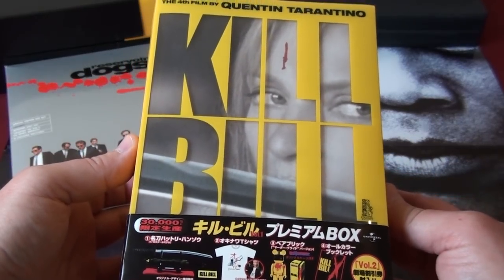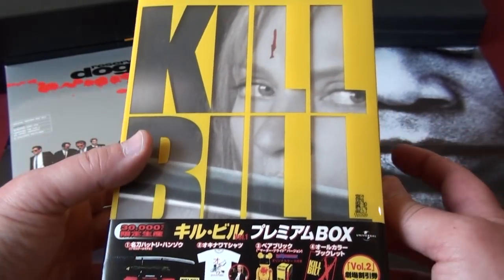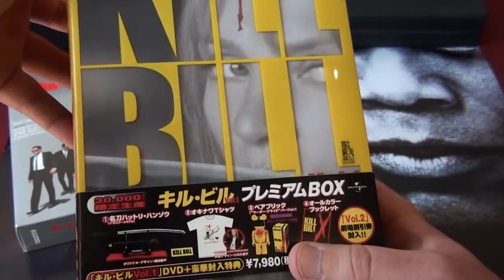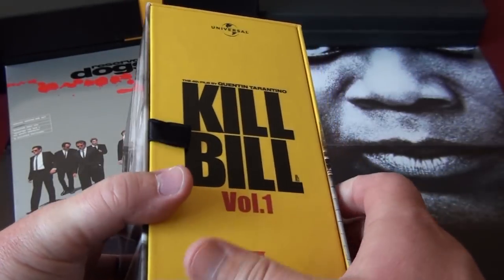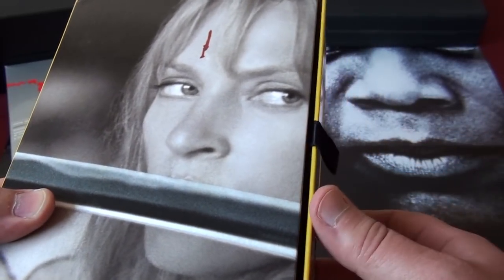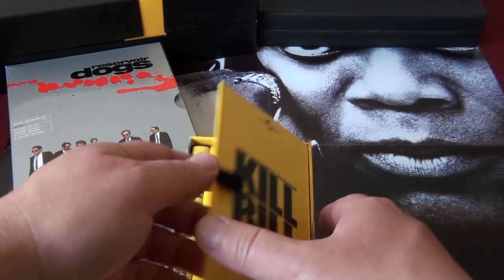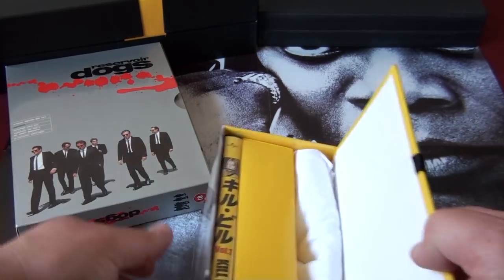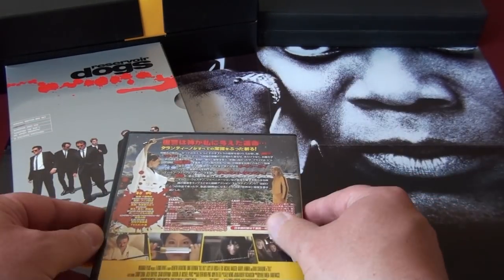Next up is this Japanese box set of Kill Bill Volume One. This version contains the color version of the fight scene between the bride and the Crazy 88 — the other versions are in black and white, but this is the only one that is in color.